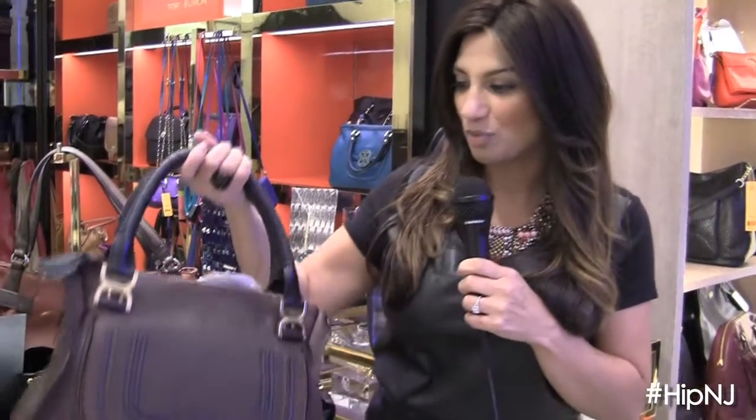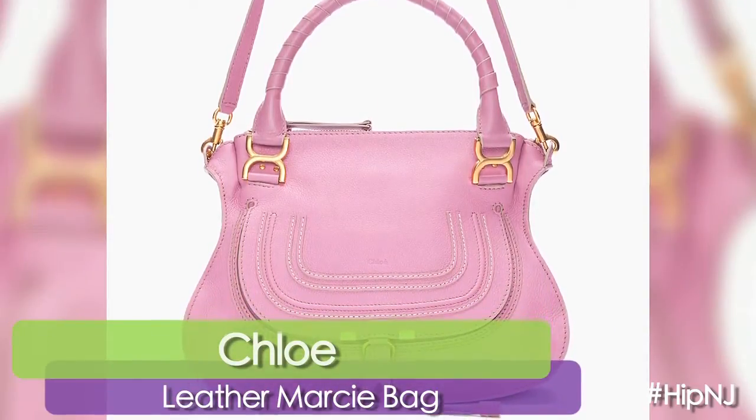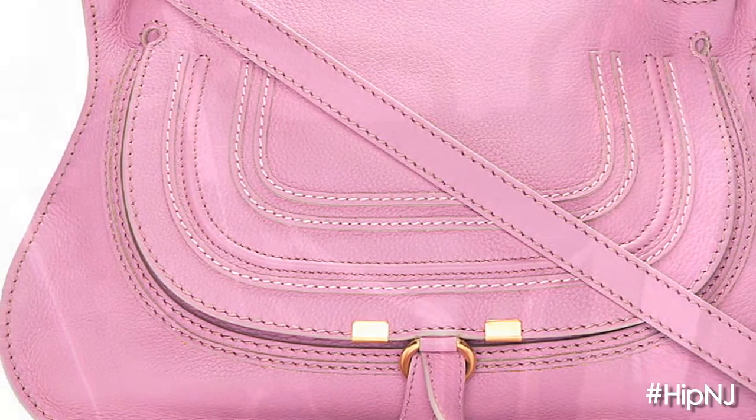I love this ostrich print bag by Chloe. It's absolutely gorgeous, but it's a print pattern so you're not harming any animals. You can feel safe and you can feel proud carrying the bag.